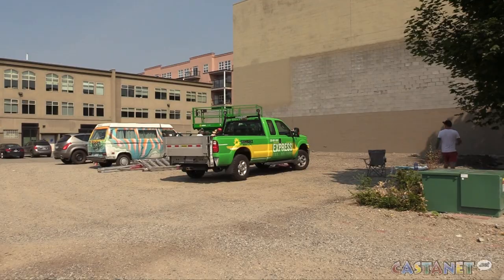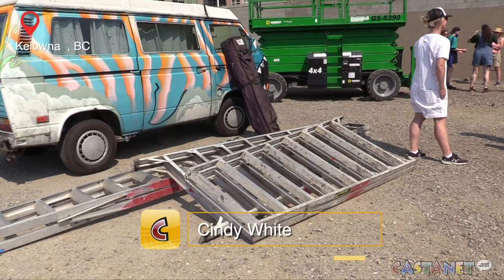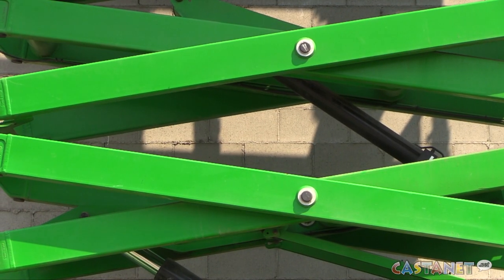What do you do with a big expanse of gray brick wall next to a big expanse of gray parking lot? You paint it, of course. A new mural is going up along St. Paul Street at Doyle Avenue.